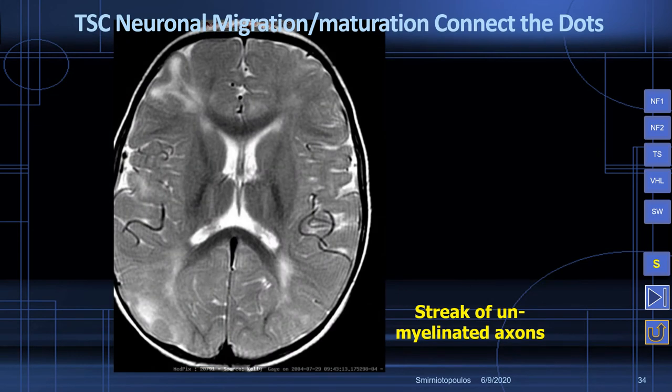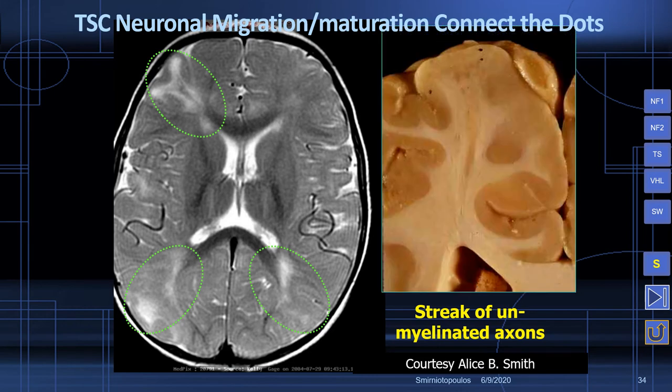The axial T2-weighted MR shows us the cortical tubers but also shows us the trail left behind by the abnormal migration of the post-mitotic neuroblast. This is a streak of demyelination that changes the signal intensity on MR and also changes the color of the brain on the gross specimen. The cortical tuber also demonstrates the abnormal coloration.